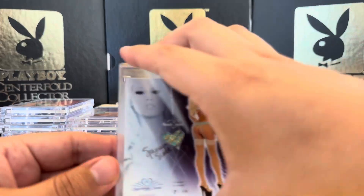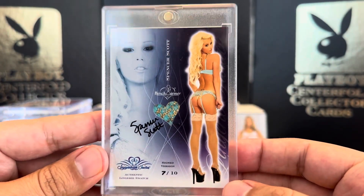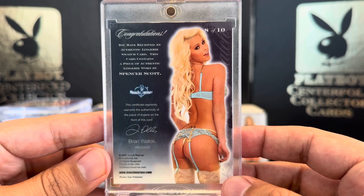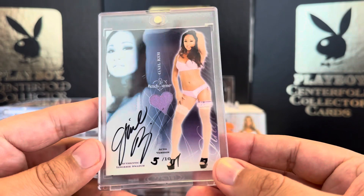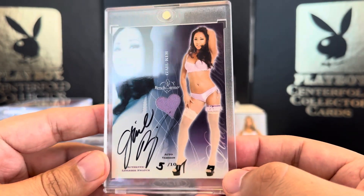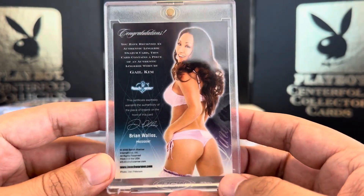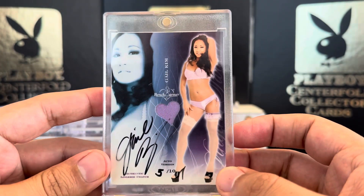I also have an autographed version — 7 out of 10, Spencer Scott. Very nice. Next we have Hall of Famer Gail Kim, 5 out of 10. I love this one. Very nice. This is my favorite card that I have with Gail Kim so far.